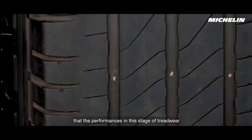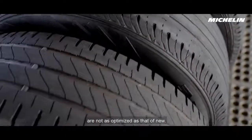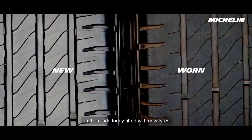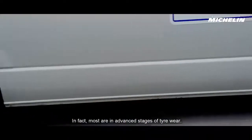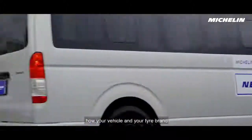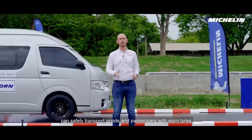It's assumed by many that the performances at this stage of tread wear are not as optimised as that of new. The reality is that very few vehicles on the roads today are fitted with new tyres. In fact, most are in advanced stages of tyre wear. It's therefore critical to understand how your vehicle and tyre brand can safely transport goods and passengers with worn tyres.